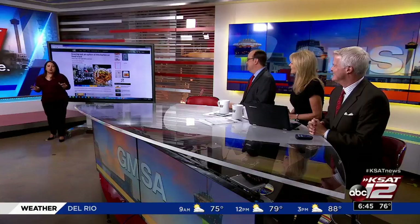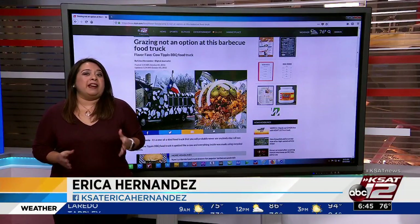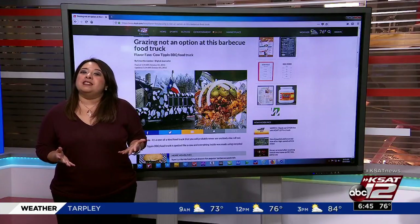So this is probably one of the coolest food trucks you will ever see in town. You can't miss Cow-Tippin' BBQ — it's made to look like a cow, and the barbecue being made inside is delicious.